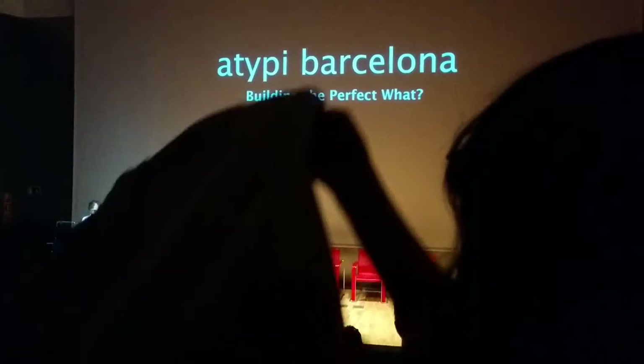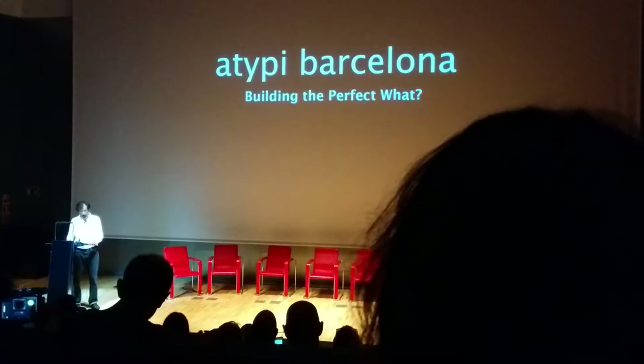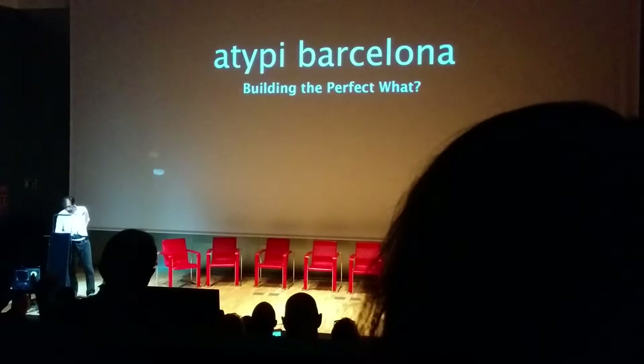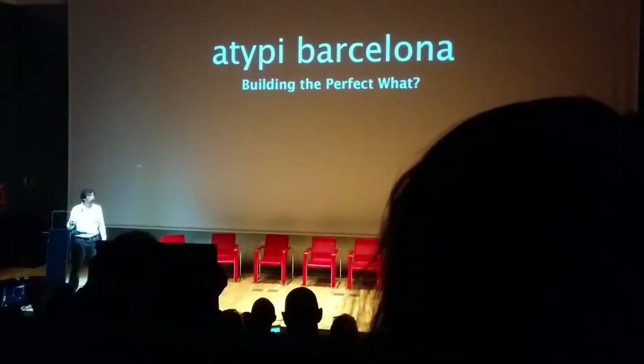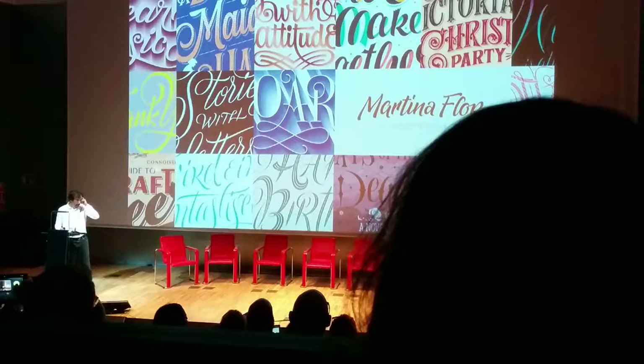I got a wide variety of people to join me on this. The first one is — Martina Floor, would you come up, please?